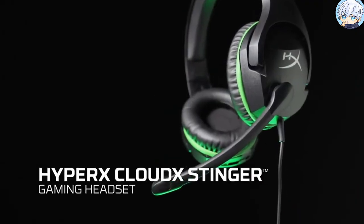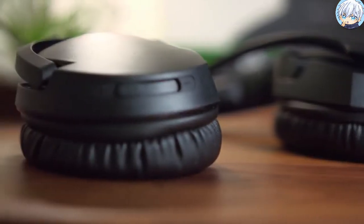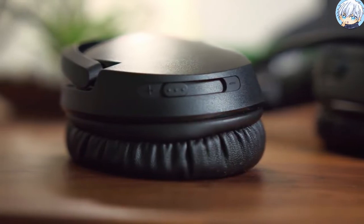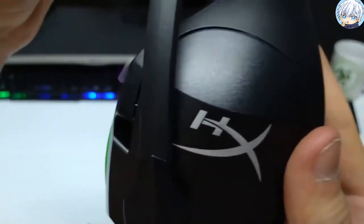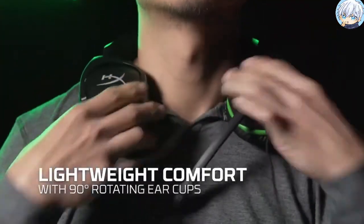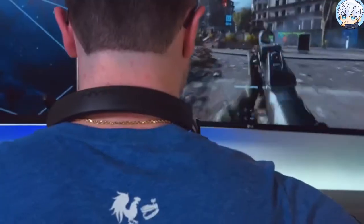The HyperX CloudX Stinger is an official Xbox licensed headset that is perfect for Xbox gamers seeking comfort, superior sound quality and convenience. While it has a very simple design, this wired gaming headphone is reasonably well built with spacious 90-degree rotating ear cups and comfortable padding to prevent fatigue during long gaming sessions.